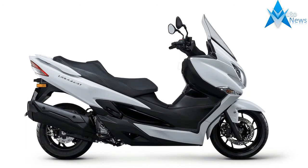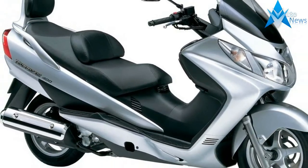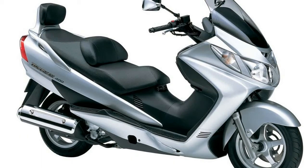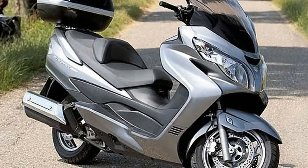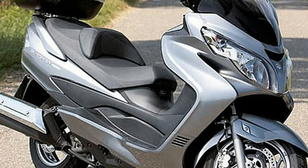With narrow cobbled streets and spectacular mountain roads, it's a great location to put the Bergman 400 through its paces. It's not all about commuting — if you want more from your scooter than just commuting ability, the Bergman 400 is a great all-rounder.